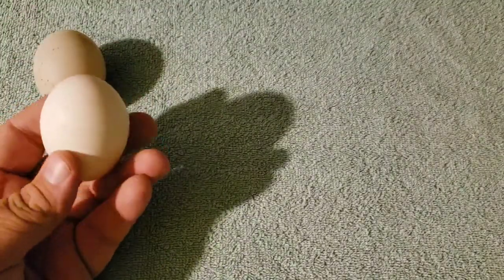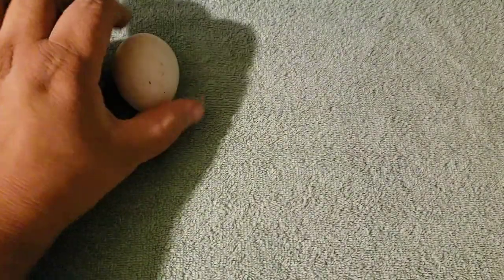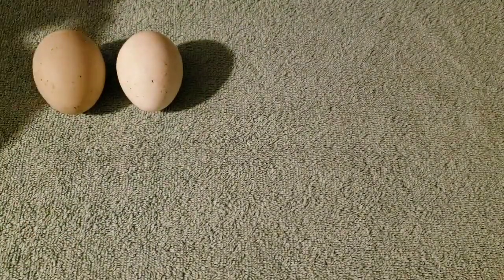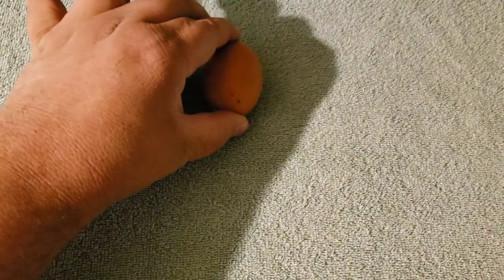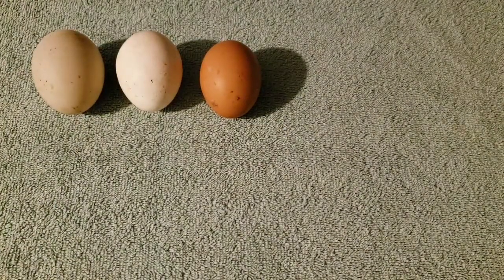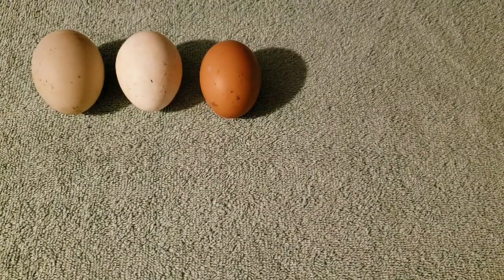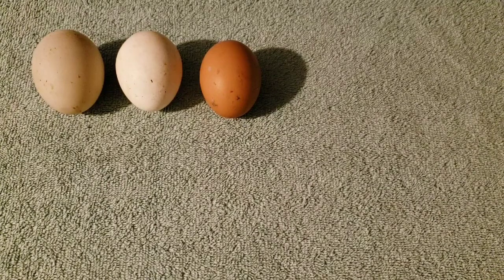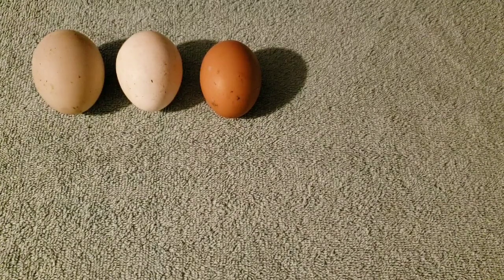This beautiful chalk white egg came from a white-legged hen. That egg came from a red naked-neck hen, also known as the turkins — the chickens that don't have feathers on their neck. Some people mistakenly think that they are half turkey, but they're not.